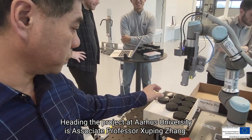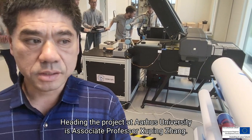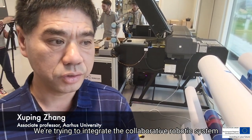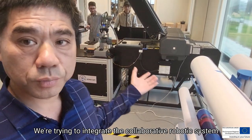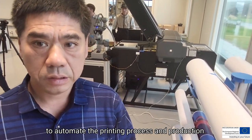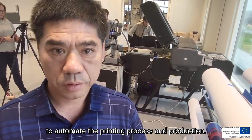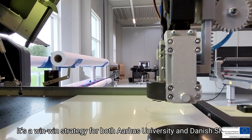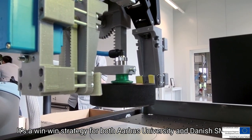Heading the project at Aarhus University is Associate Professor Su Peng Chang. We are trying to integrate the core lab robotic system to automate the printing process production. It's a win-win strategy for both Aarhus University and Danish SMEs.